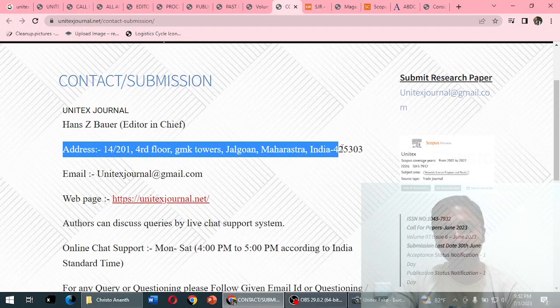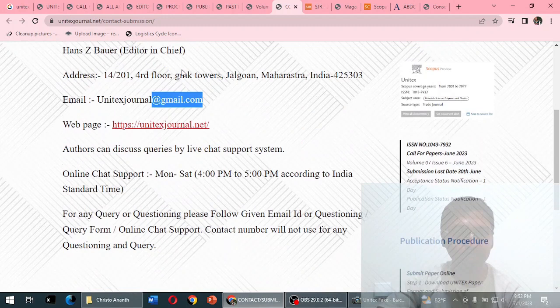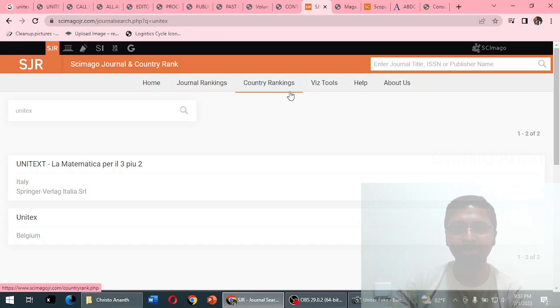In the contact section, the editor-in-chief is listed as being from Belgium — but they have provided an address of Indian origin, which is suspicious. One Gmail ID is mentioned. The domain email at unitexjournal.net has not been used. They offer online chat support, and the support hours are listed in Indian Standard Time — another suspicious detail.